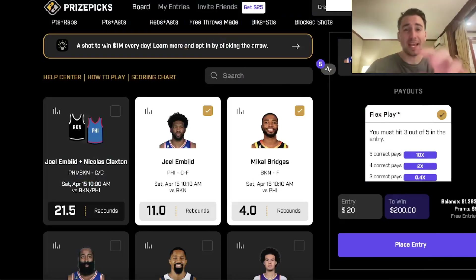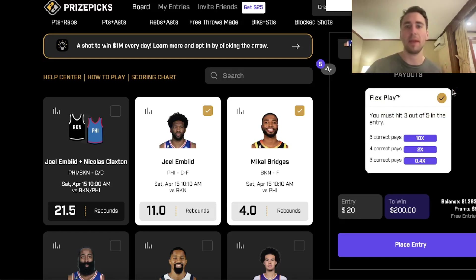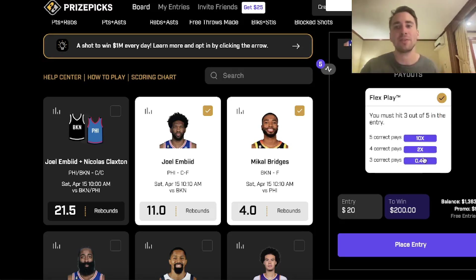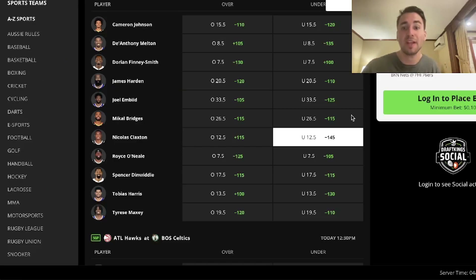I have five player props in this video. They're all unders. If you want to beat prize picks, this is basically all you have to understand. Prize picks is a really unique platform because they're not going to change your payouts based on you selecting overs or unders. Prize picks is a fixed payout platform — any five picks you select, you're always getting the same payout.